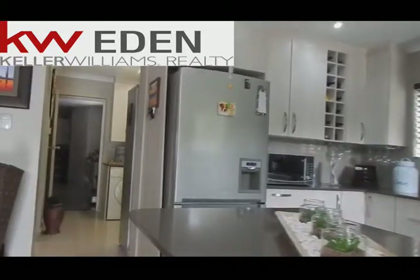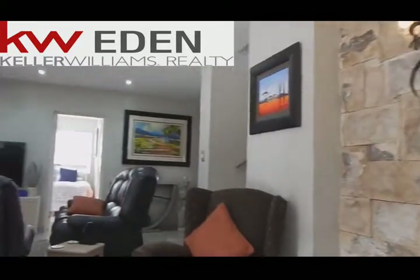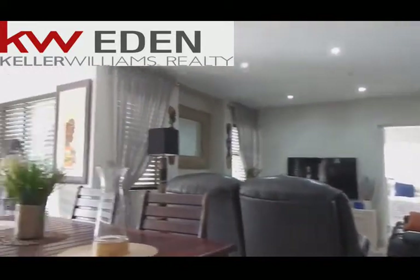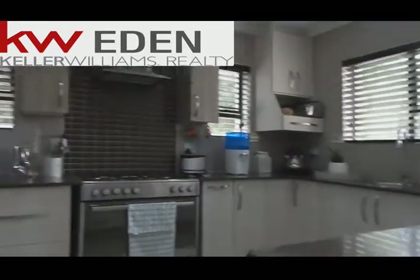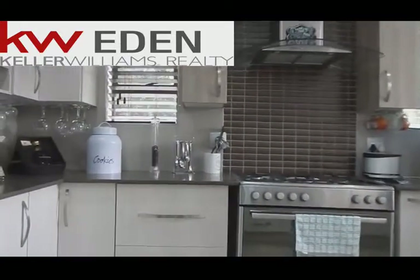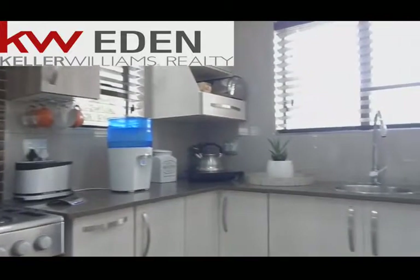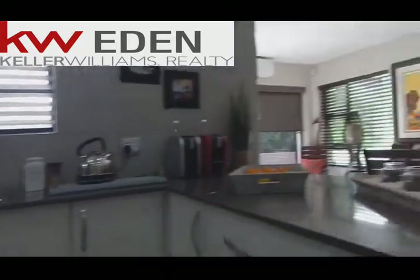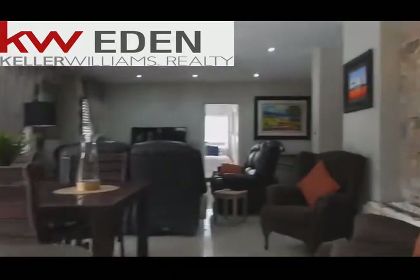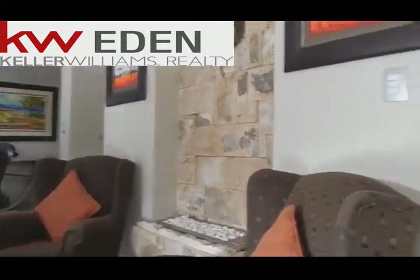Stunning kitchen with Caesar stone tops — nice and spacious, marvelous kitchen. The gas hob, back splash. You've got your vegetable basin. You also have a fireplace — gas fireplace.